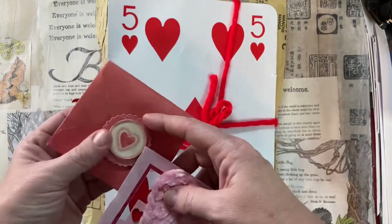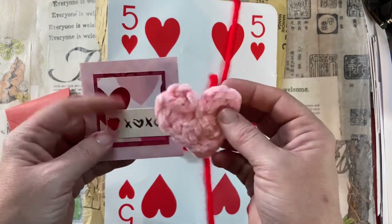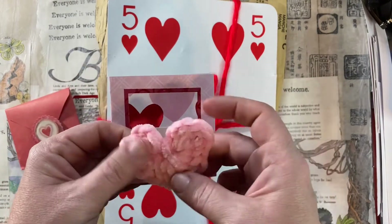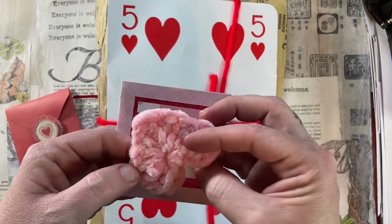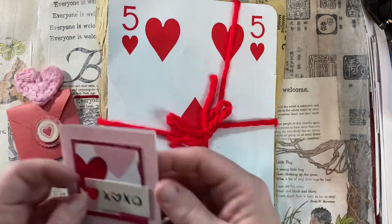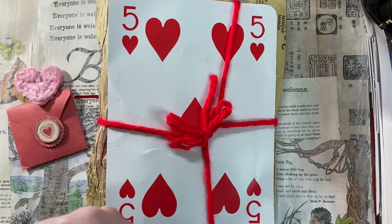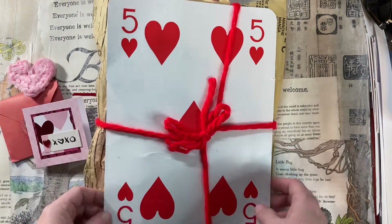I am doing a voiceover because me and my daughter opened this together, and she didn't want her voice and all of her oohs and aahs to be in the video. So I said, don't worry, I'll do a voiceover. But I just love this soft heart and this sweet card that I read off camera, and it is wonderful.